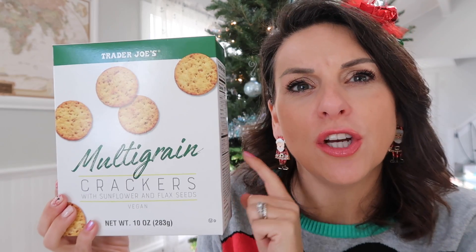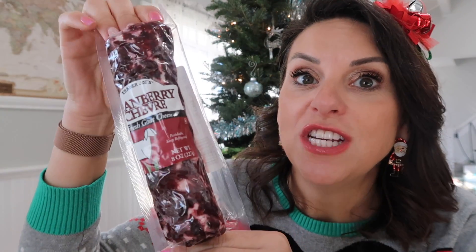Not a particularly holiday-specific item, but I love these multigrain crackers — they're fantastic on an appetizer board with just the right amount of salt. I need to cleanse my palate! I also picked up, since we're on a cheese kick, and I know I'm going to like this, the cranberry chèvre goat cheese. This is so beautiful. For $4.59, this is a huge amount of goat cheese.